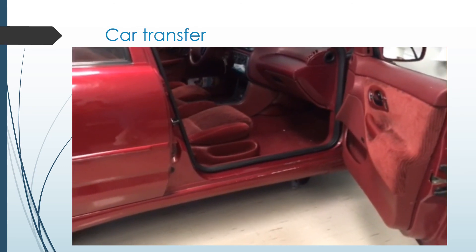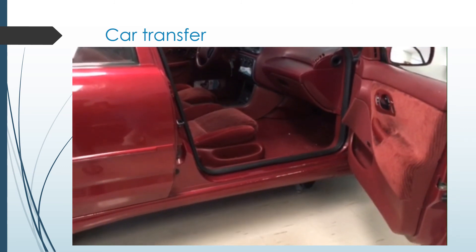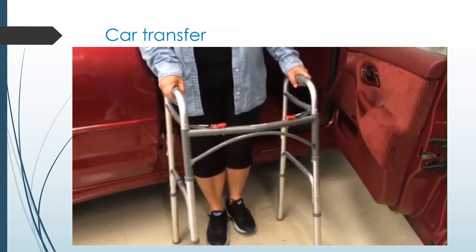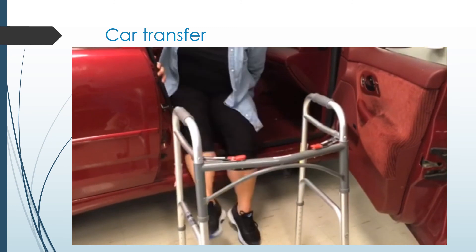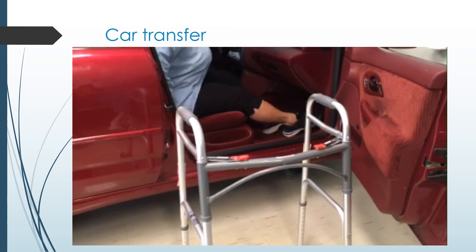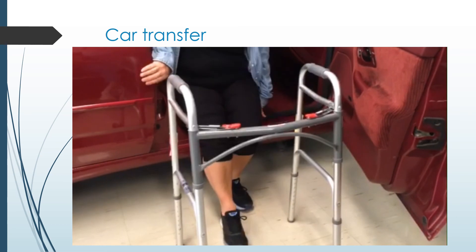Before getting into your car, make sure the passenger seat is pushed back. If you had hip surgery, you may place a seat cushion on top of the seat if needed. When you approach your car, back up to the seat and extend your surgical leg. Using your arms for support, lower yourself to the seat. Slide back as far as you can across the seat, then bring both of your legs into the car. To get out of the car, ease your legs out and slide to the edge of your seat, extend your surgical leg, and stand up using your legs and arms for support.